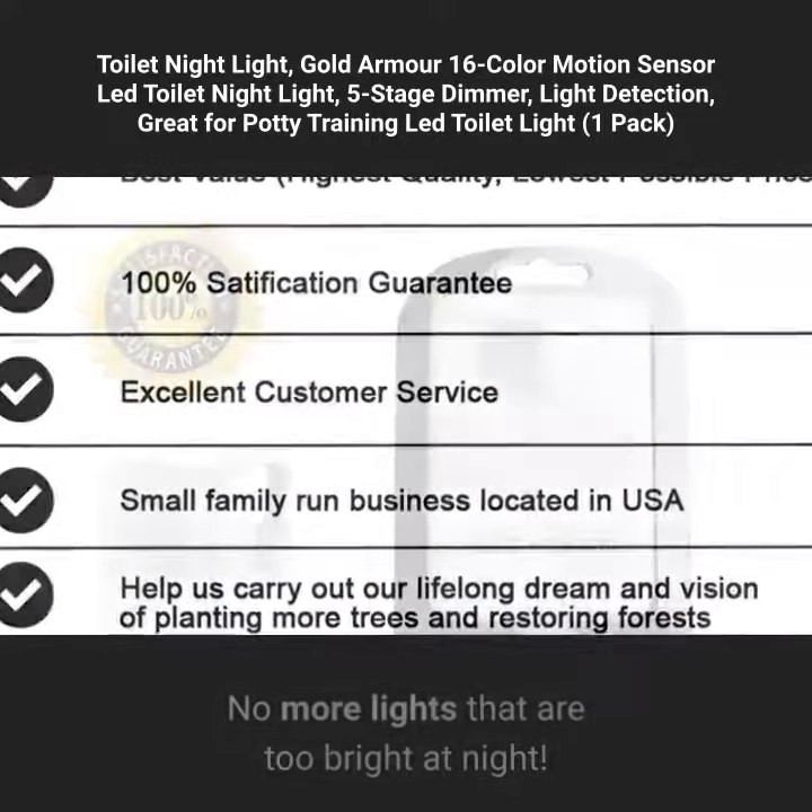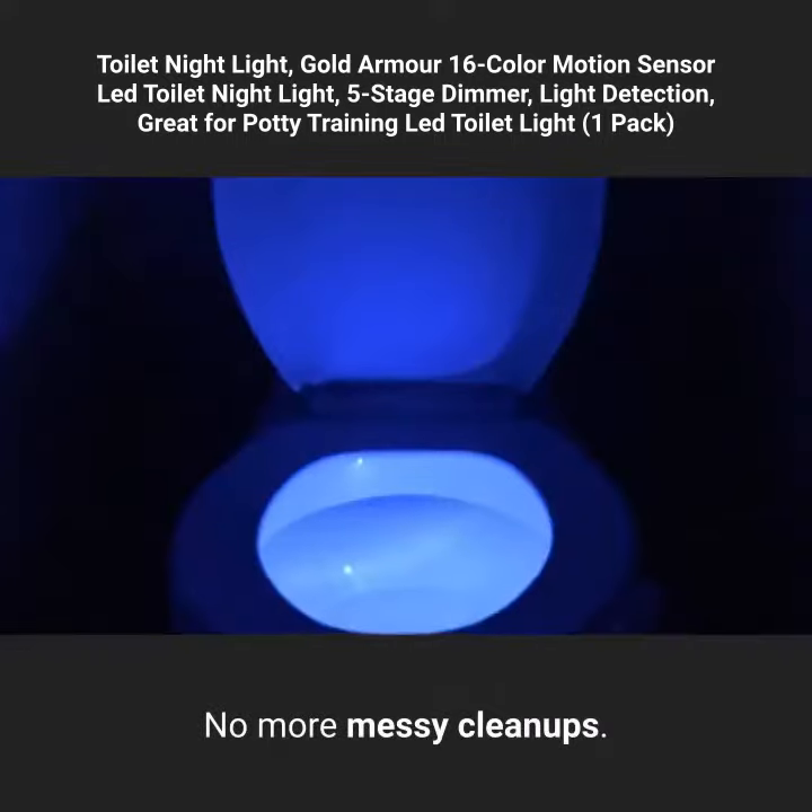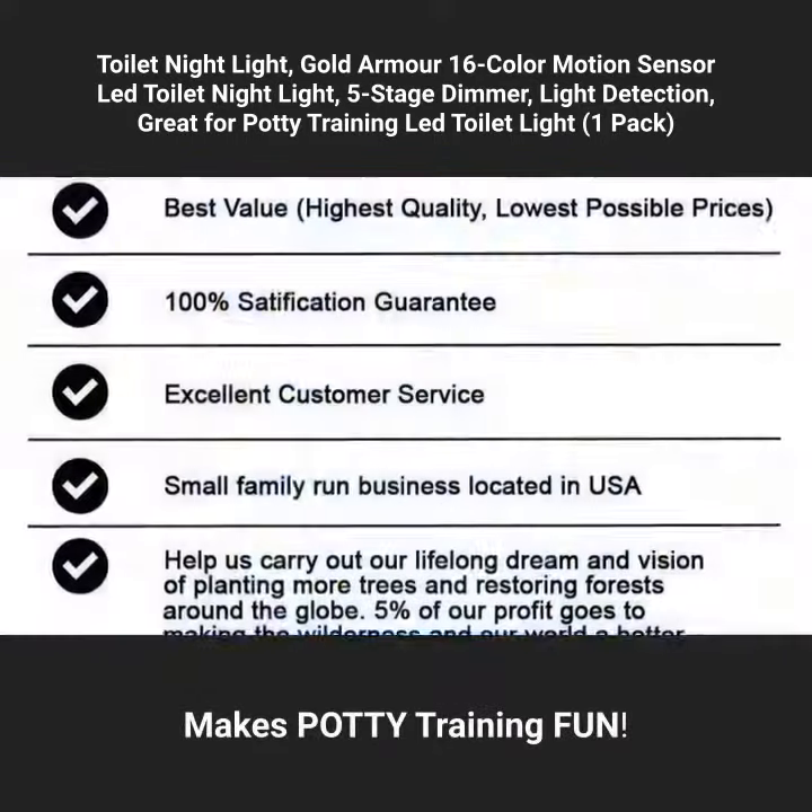No more stumbling around in the dark with this LED toilet bowl light. No more lights that are too bright at night, no more messy cleanups. Makes potty training fun.